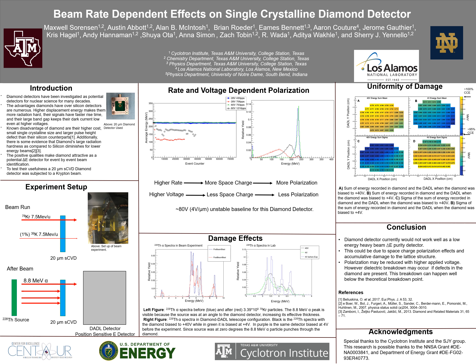This is shown in the 1D energy spectra on the figure to the right. What is happening here seems to be consistent with polarization of the diamond detector — increasing the electric field compensates for this effect. However, for this detector, increasing the bias to plus 80 volts caused the baseline to become unstable, indicating potential dielectric breakdown.